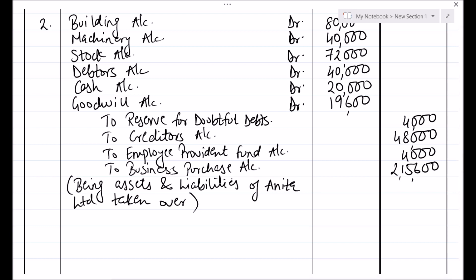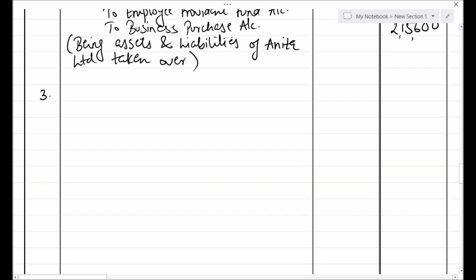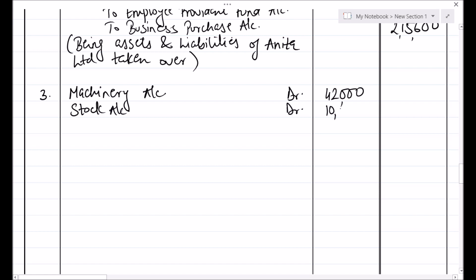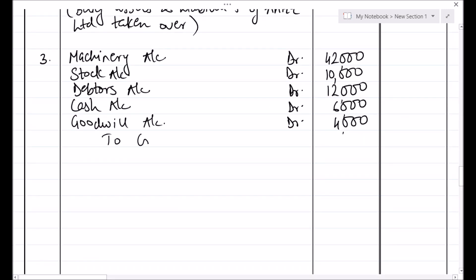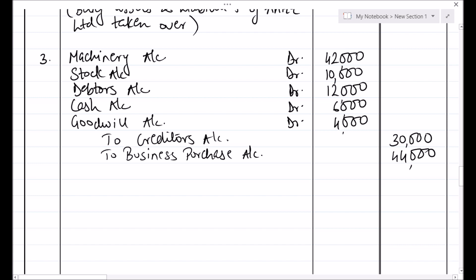Now we will pass a similar entry for taking over assets and liabilities of Sunita Limited. Entry number 3 — looking at the purchase consideration statement: Machinery account debit Rs. 42,000, Stock account debit Rs. 10,000, Debtors account debit Rs. 12,000, Cash account debit Rs. 6,000, and Goodwill account debit Rs. 4,000. These are all the assets. To all the liabilities: Creditors — that is the only liability — Rs. 30,000, and to Business Purchase account the purchase consideration Rs. 44,000. Narration: being assets and liabilities of Sunita Limited taken over.